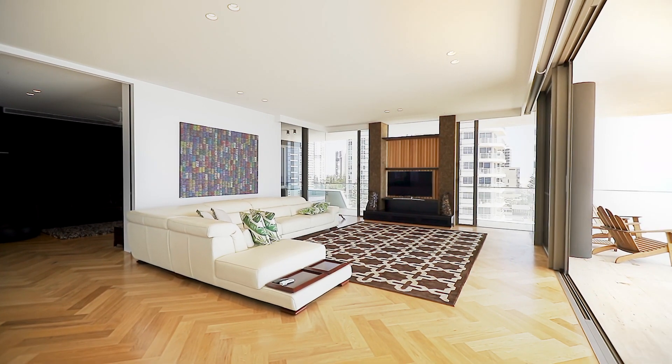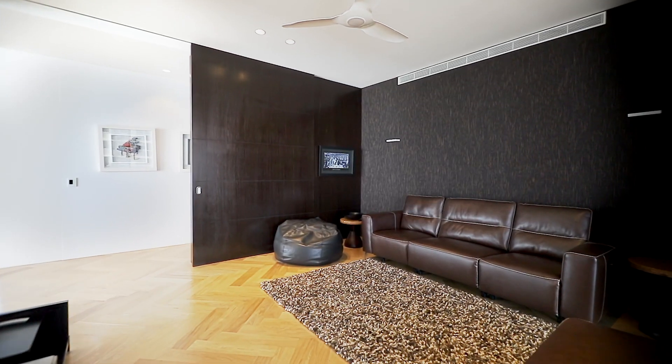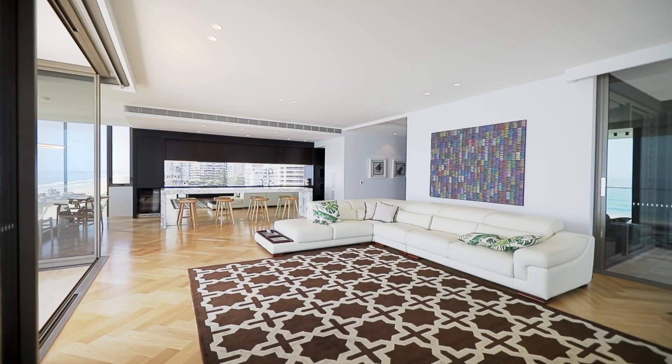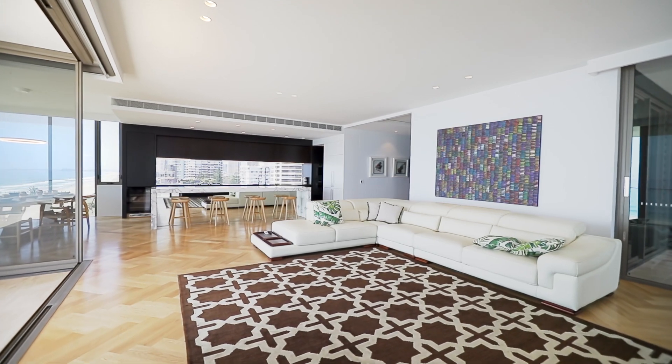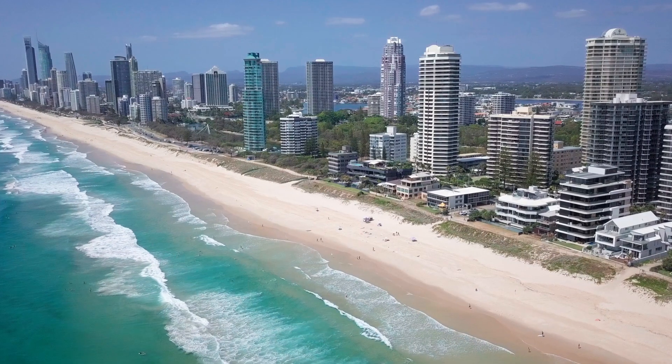This apartment blends high-class luxury finishes with relaxed beachside undertones that include herringbone hardwood flooring, marble, limestone, travertine, timber and stone throughout. Apartment 6C, 3531 Main Beach Parade, Main Beach.